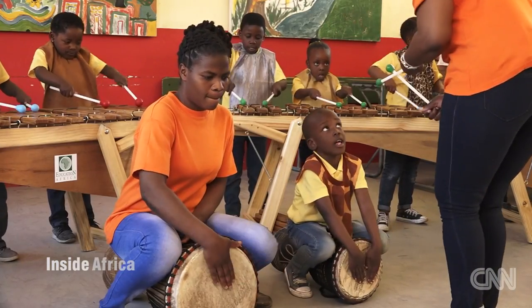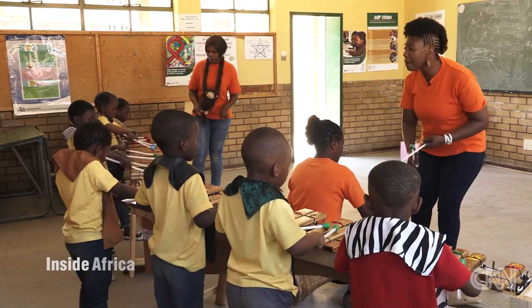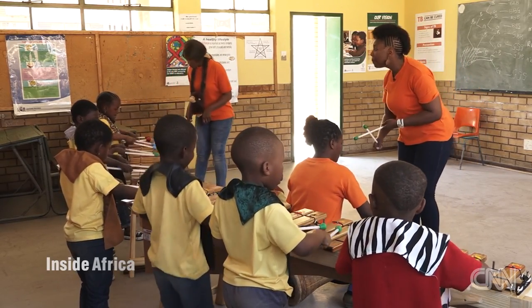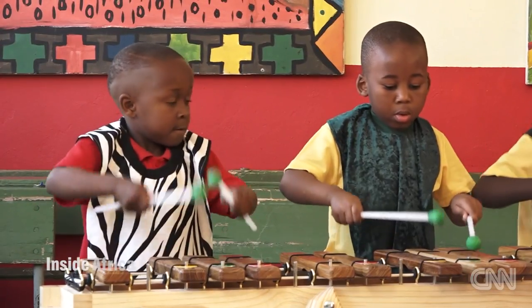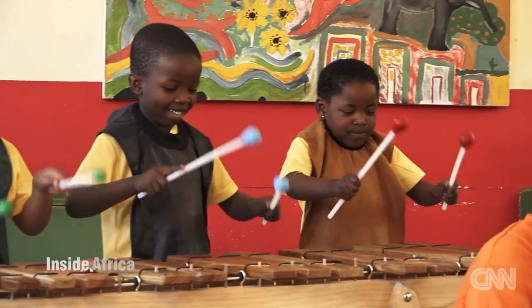Seeing these little ones developing a uniquely African musical identity at such a tender age is what Madingwane says she finds most fulfilling. She says: I think it is best for these kids to start playing marimbas and jambes as it's an African instrument which also teaches them their cultures and where they are coming from.